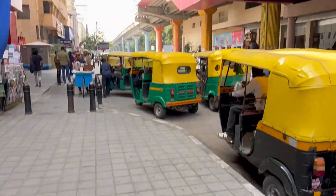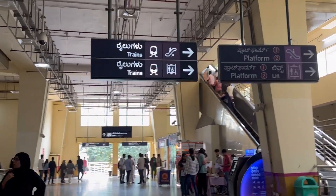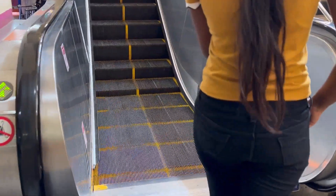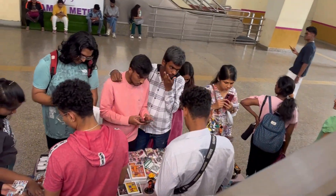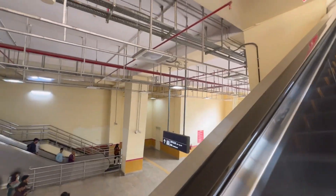Hey guys, welcome back to my YouTube channel, hope all are doing good. Today I am going to a very unique place in Bangalore, and you need to know this side of Bangalore too — not only the beautiful routes, people, food, and everything, but a little shopping too. So I started to Chickpeet, and I am here at the MG Road metro. We need to take the metro to go to Chickpeet.